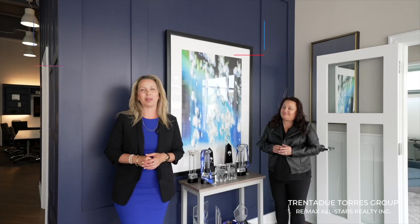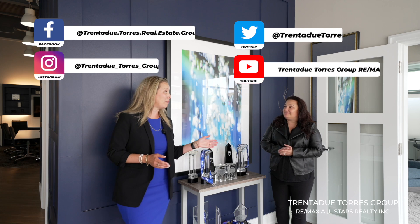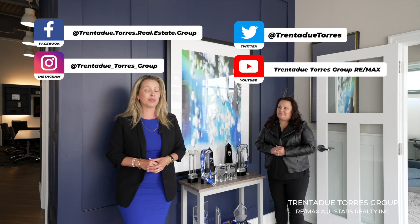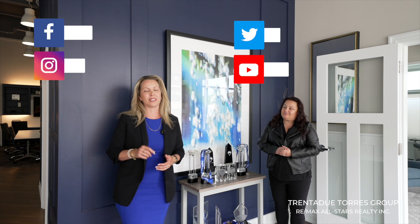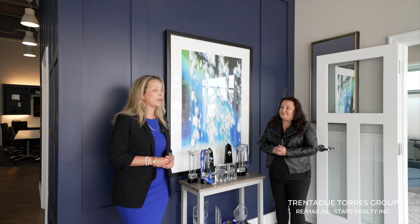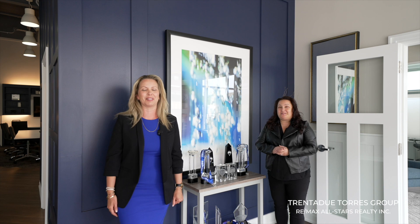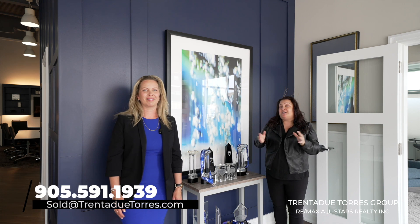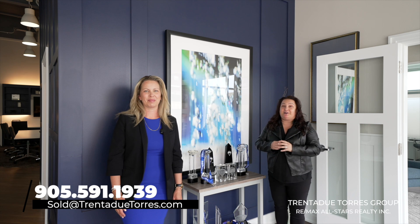Check us out on all of our social media platforms and don't forget to like, comment, and share — our clients appreciate the support, as do we. We're top 50 on the Toronto Real Estate Board, number one team in Stouffville, and top 30 teams across Canada with RE/MAX. Give us a call anytime at 905-591-1939 — if you have any questions about real estate, we're here to help.